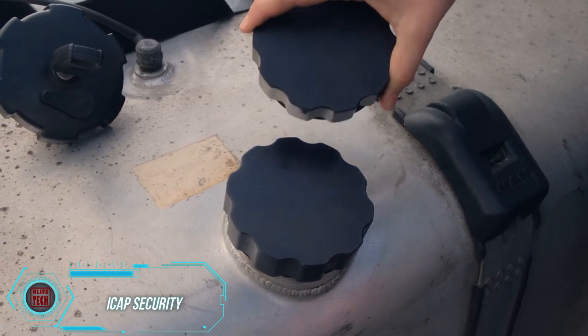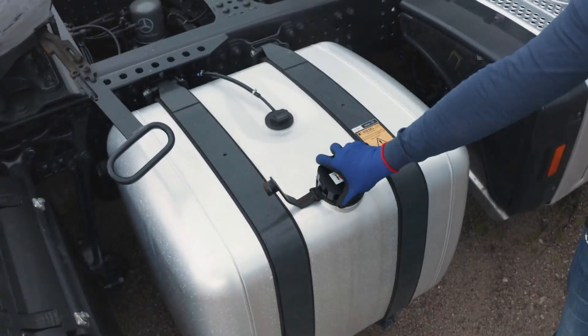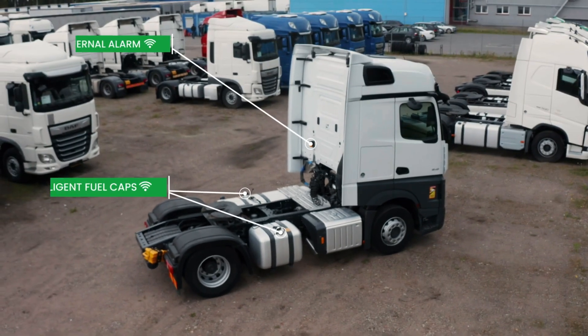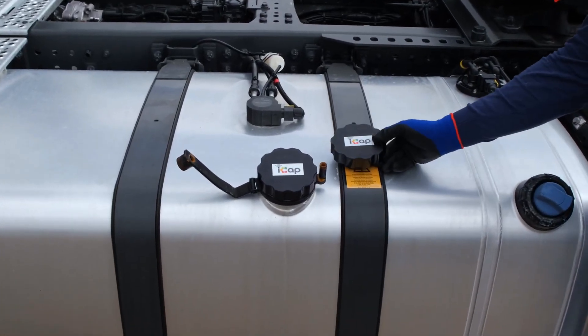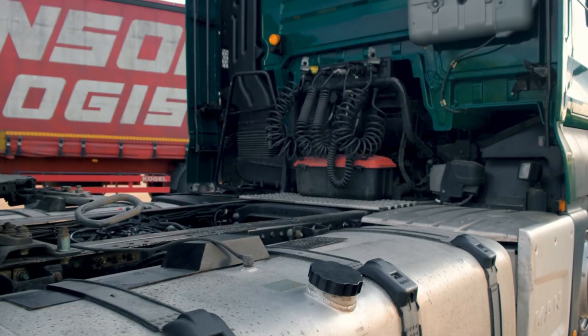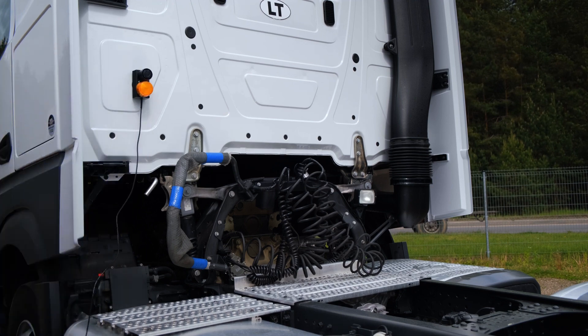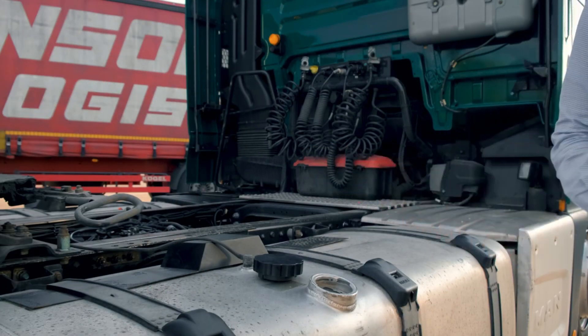A typical truck tank holds around 500 liters of fuel, allowing drivers to get from point A to point B. But for thieves, this is like liquid gold. Last year, a gallon of diesel at U.S. gas stations cost about $4.50, so it's a good idea to protect that investment. That's why the iCAP system was created. Its main feature is special gas tank caps that trigger an alarm if a thief tries to open them. The GPS tracking option is also great for fleets, allowing you to see exactly which truck is being targeted. Plus, iCAP keeps a history of tank openings and closings.